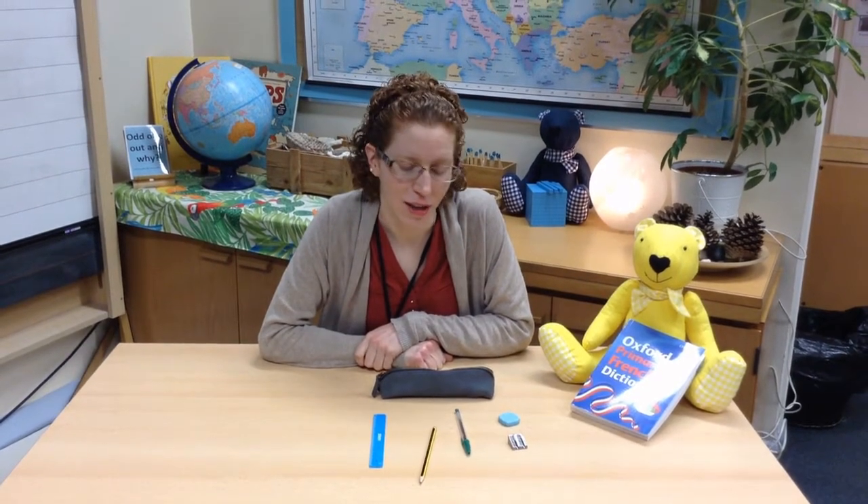I hope you got on well with learning those French words. Next time, we'll learn a few more too. Have a look at the learning on your sheet now and see if you can match the labels with the objects. Au revoir, la classe.